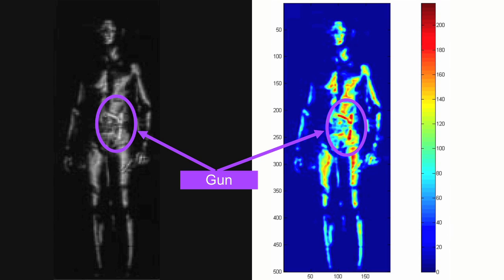Millimeter waves are non-ionizing — there's no particular health risks there — but it's a little slower and the resolution isn't as good. So we're working to both improve resolution, that is get higher quality images of body shape, but supplement it perhaps with x-ray.